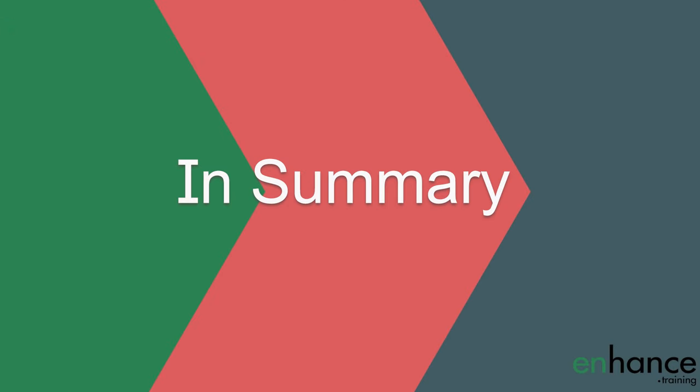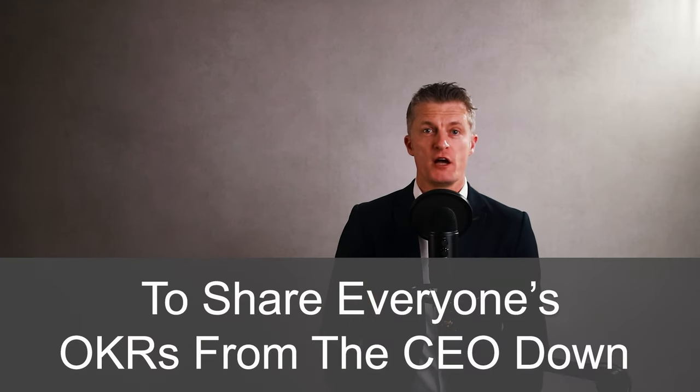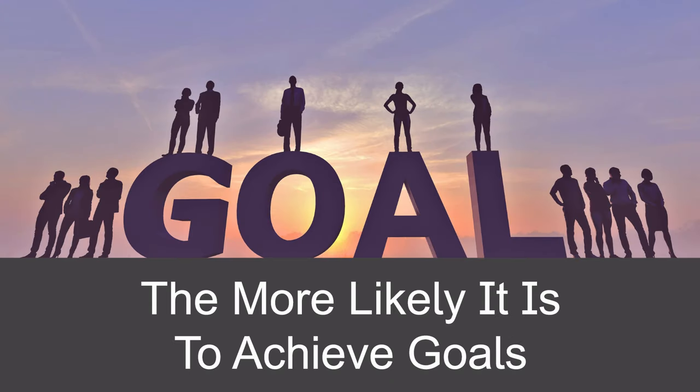In summary, OKRs are a great framework to set, track and achieve goals and objectives. OKRs are often the best way to set the right goals for the business through to the individual teams. A great part of the OKR system is to share everyone's OKRs from the CEO downwards and make these available to everyone inside the organisation. This practice maximises ownership and accountability and increases alignment within the organisation. The more alignment of direction and effort, the more likely the company, function and team is to achieve their goals.